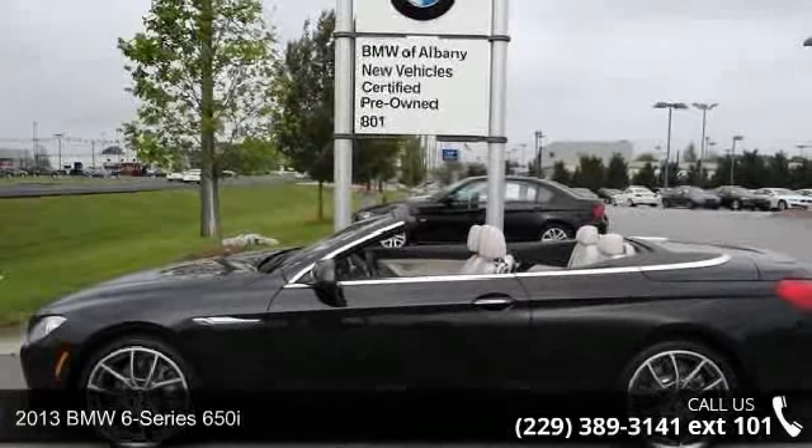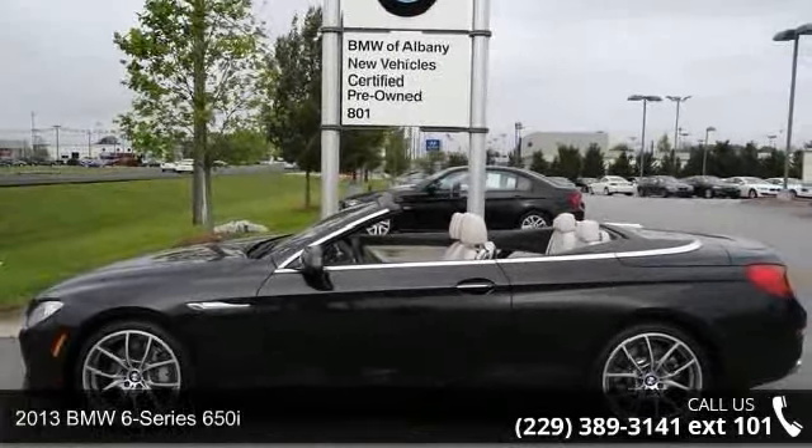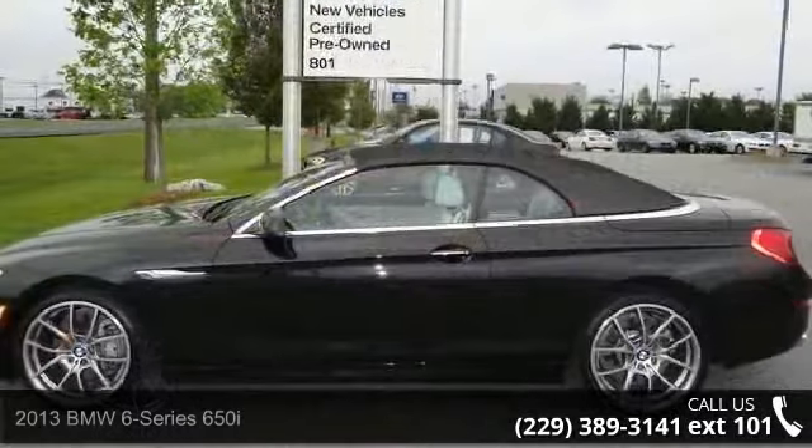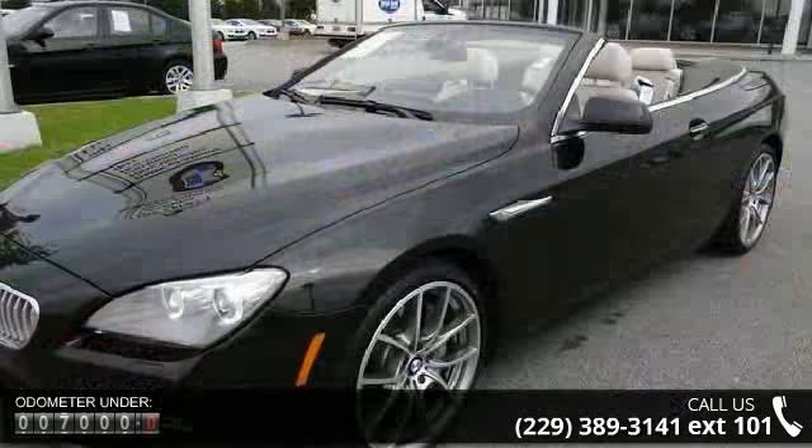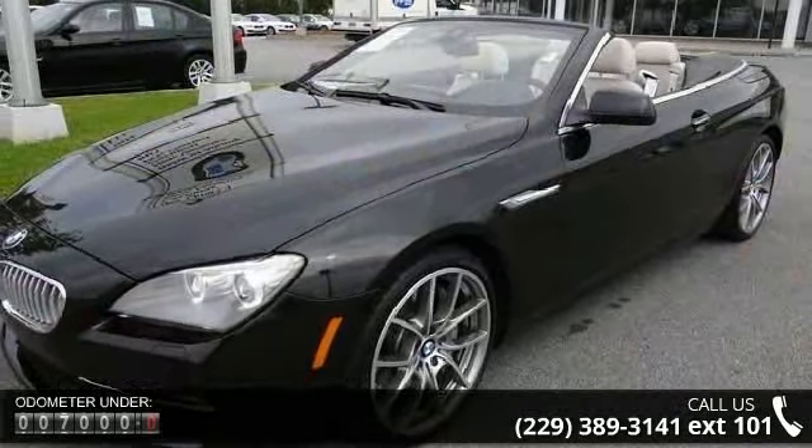Check out this 2013 BMW 6 Series 650i. Don't miss this great deal on a luxury vehicle. This vehicle comes with a reliable 8-cylinder engine, connected to a smooth-shifting automatic transmission.